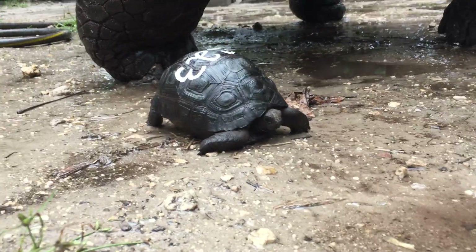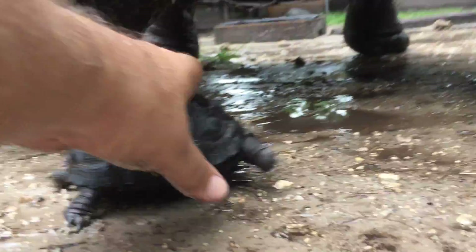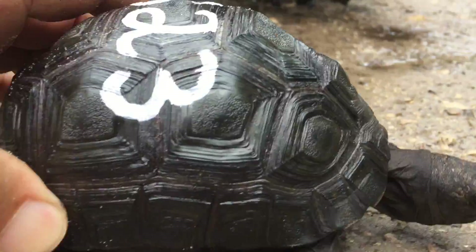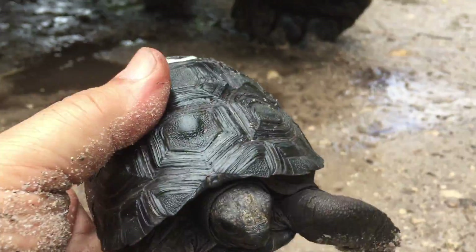Hi everybody, this is S-23. Kind of an interesting fellow. Let me just grab him before he gets too far away. And he's a fighter — oh my god, he's attacked.